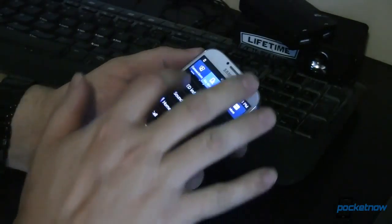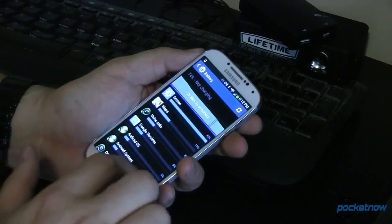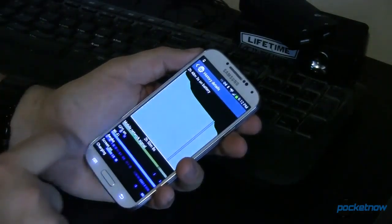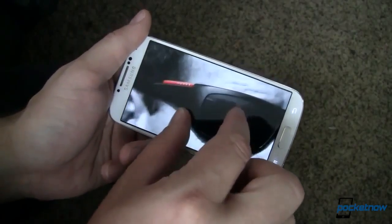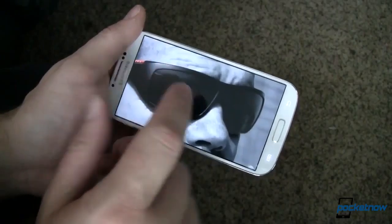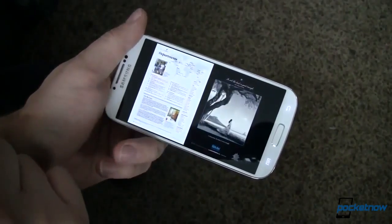Battery life, even on LTE, was surprisingly good, with the phone lasting all day, all night, and into the next day. Like the AT&T version, the 16GB Verizon edition runs about $200 with a new contract, and the 32GB variant goes for $100 more. Both are available now.